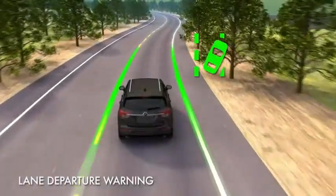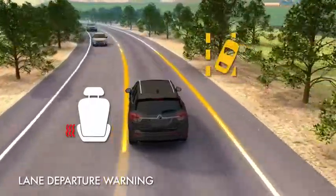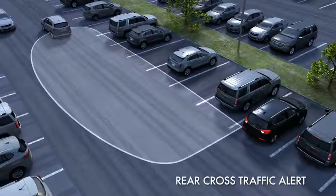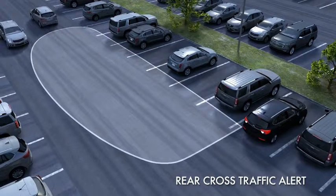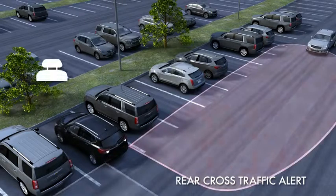The Lane Departure Warning and Lane Keep Assist systems use left or right side pulses to alert you if you unintentionally begin to drift out of your lane. The Rear Cross Traffic Alert System also uses left or right side pulses to indicate the direction of an approaching vehicle.